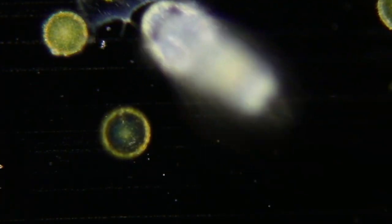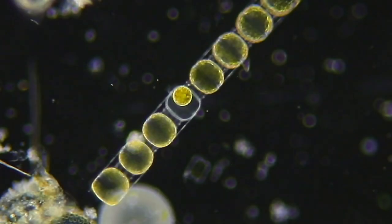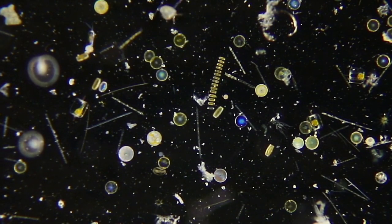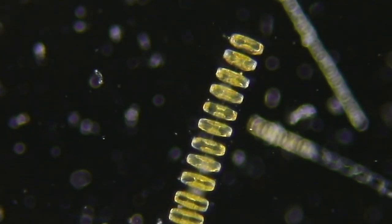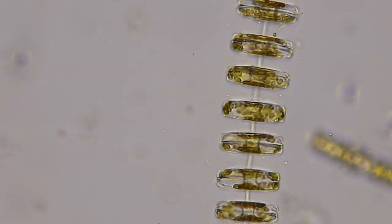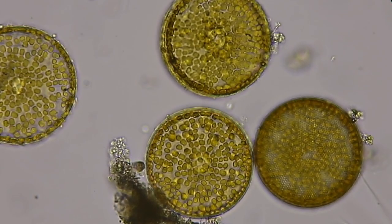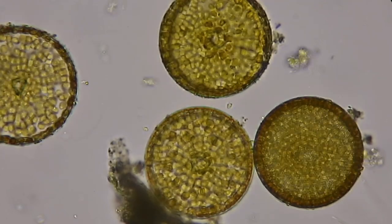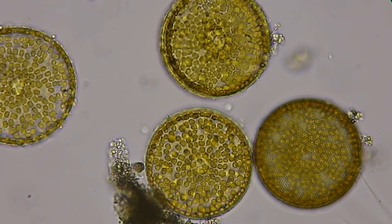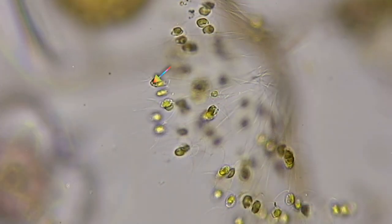Oh no, there they go. A golden chain of Stephanopyxis. And now a chain of Thalassiosira. If we zoom in, and in again, you can see how they chain together. Here are several large, round, centric diatoms — look at all the golden brown chloroplasts. And this small clump of Chaetoceros, chained and linked together loosely.